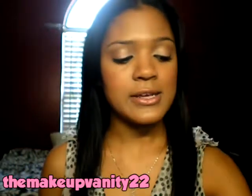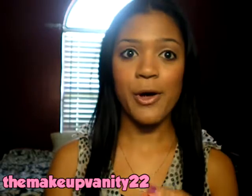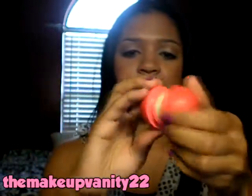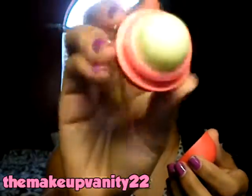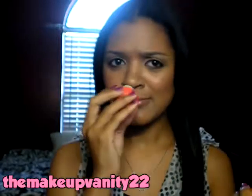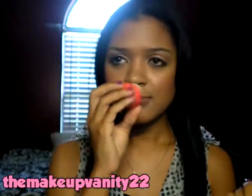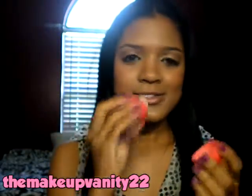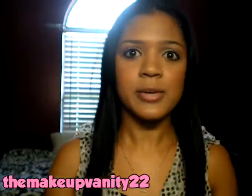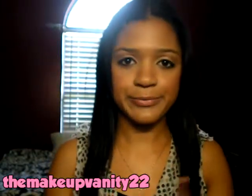Another favorite of mine is actually a lip balm, and it's by EOS. This is the summer fruit scent. Oh my God, it smells so good — it smells like fruit in summer. They're genius.